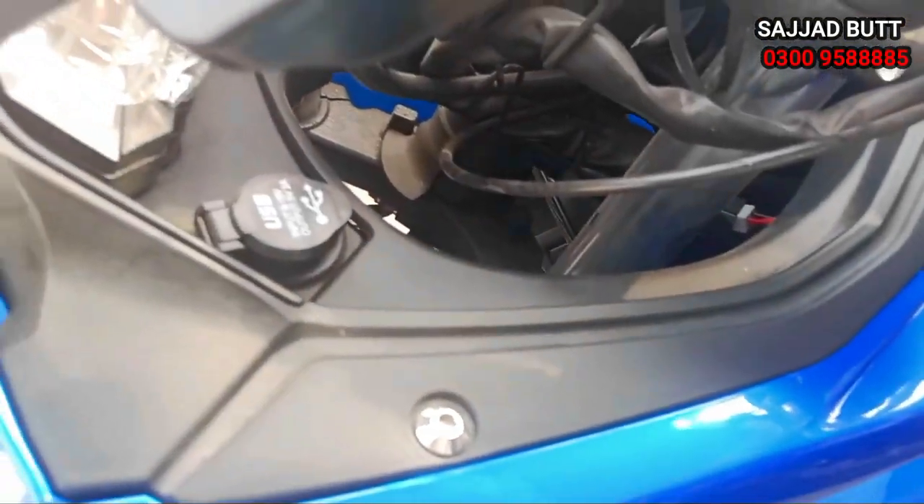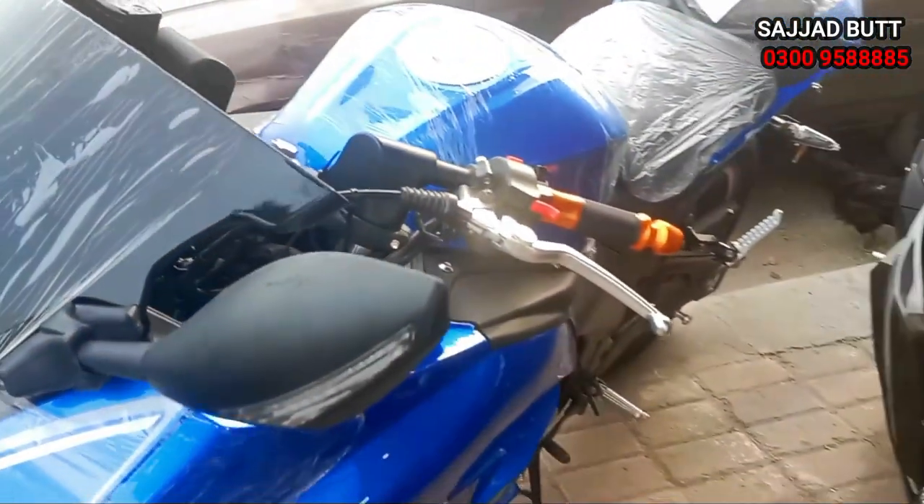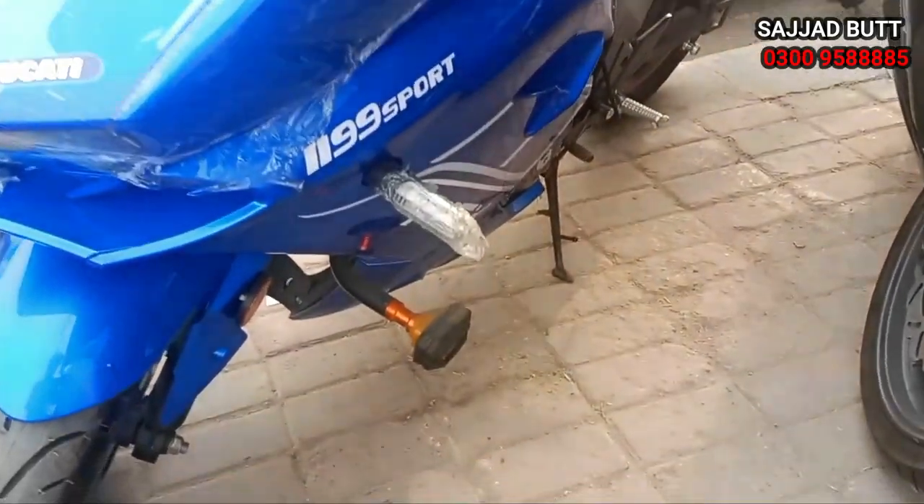This has a USB charger installed and a crash protector. It is a good price.